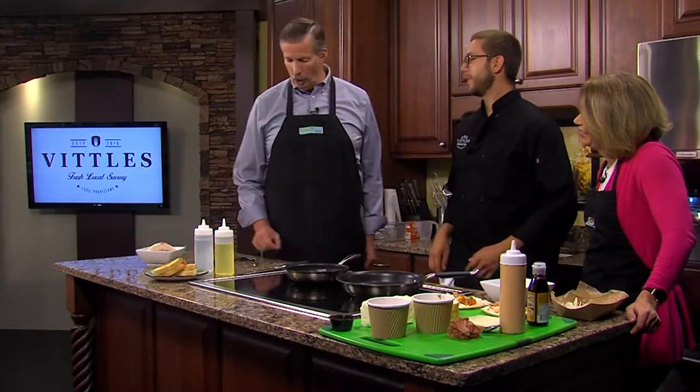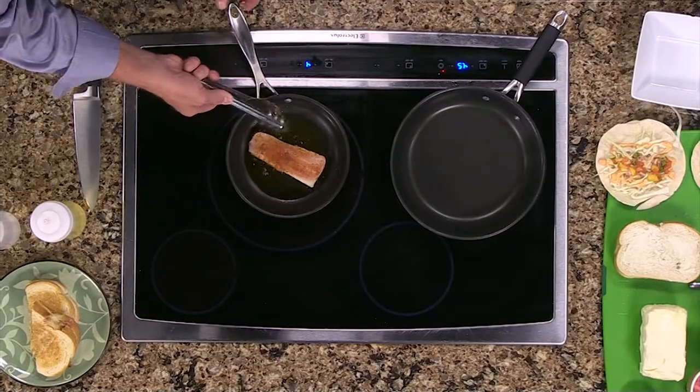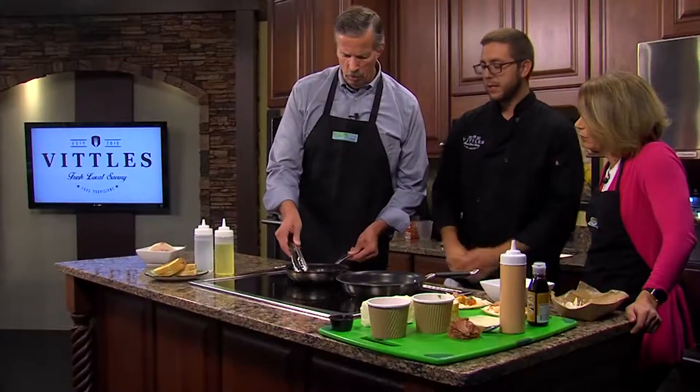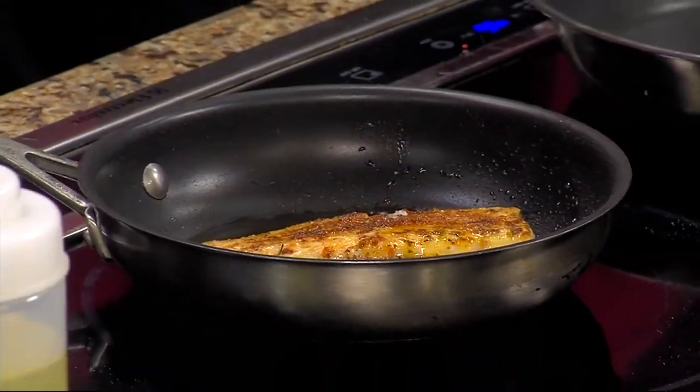I'm slaving over this mahi — how's it doing? You're good, you can turn it if you want. I was anticipating this moment for quite some time. Now, with mahi, do you have to cook it all the way through? Yes. You can't order it rare or medium? No — you want it cooked.